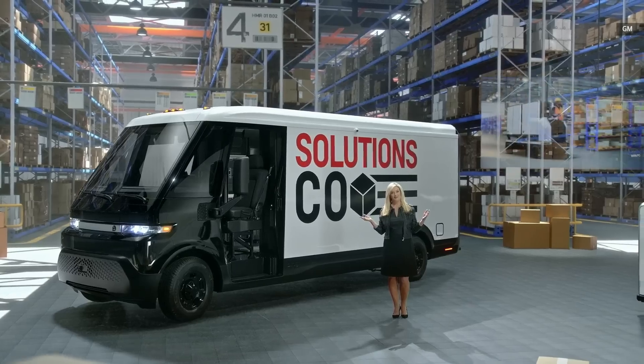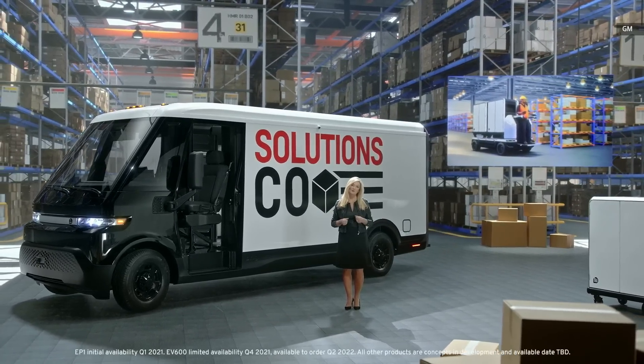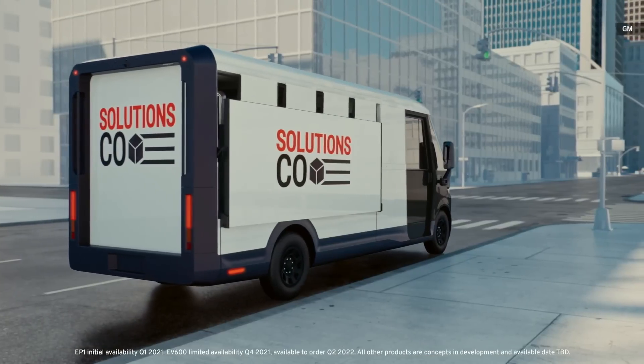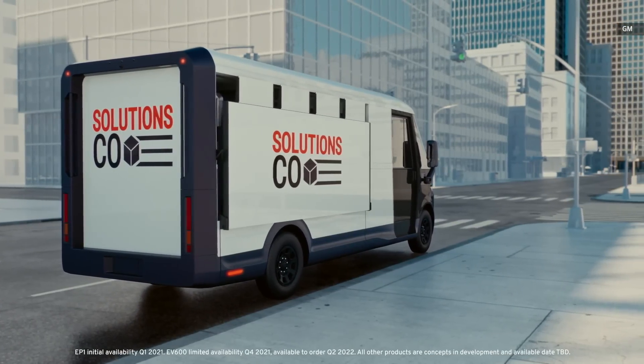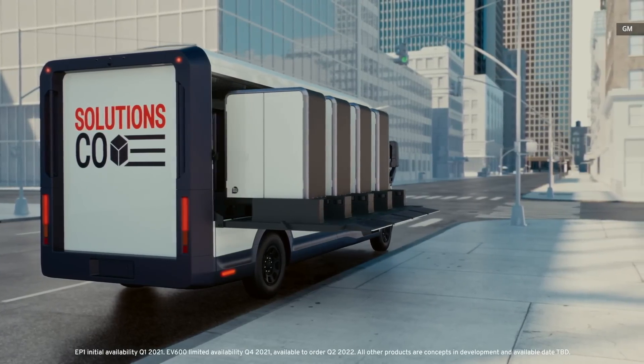A number of BrightDrop concepts are being explored, such as a medium-distance solution that transports multiple EP1s, and a rapid-load delivery concept designed to load and unload EP1s on and off the vehicle with ease. We are also planning to add to our existing electric vehicle fleet by partnering with BrightDrop to introduce the EV600s to our lineup. We are the first company slated to receive the EV600, pictured here behind me.